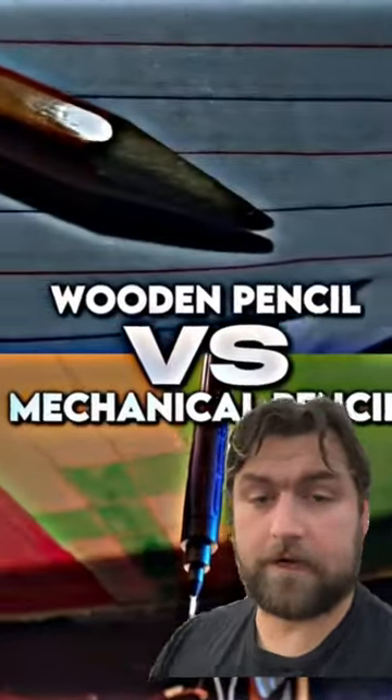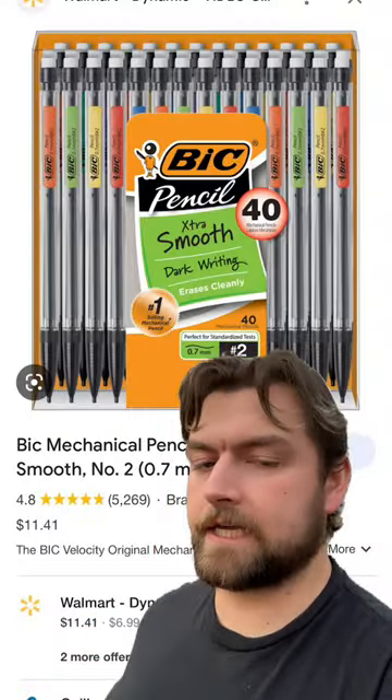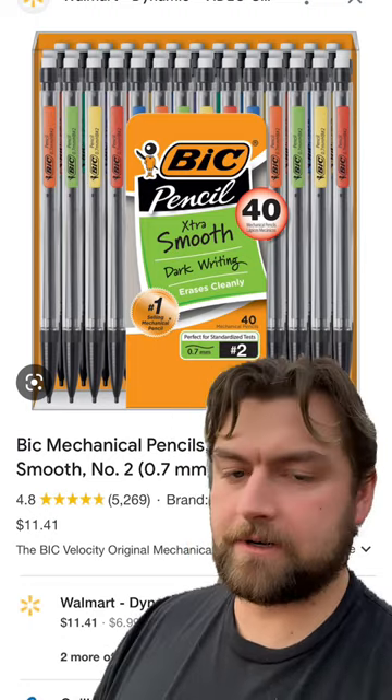Are you wondering how the hell you managed to reach a video that is comparing the different features between a mechanical pencil and a wooden pencil? Yeah, that's what I was wondering too. But it is that exact thing that got me thinking — what actually is the history of the mechanical pencil? How the hell did that come into being?